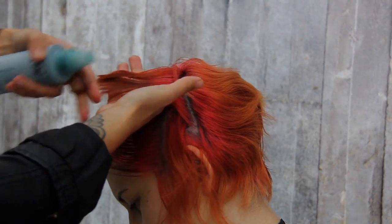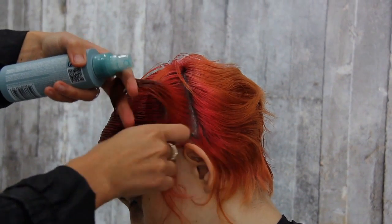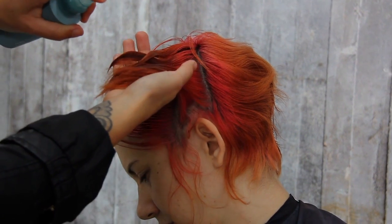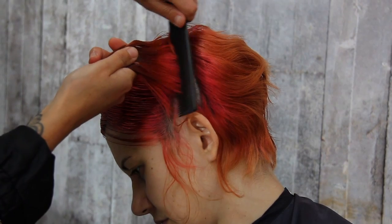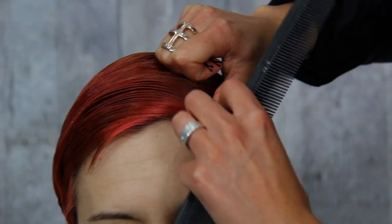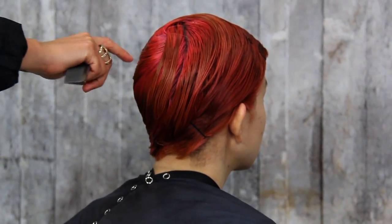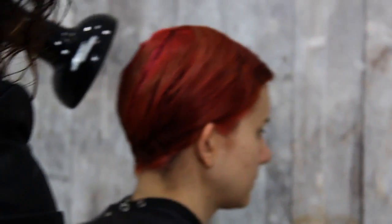Step four: continue with your pivoting sections, working all the way around the head shape, combing everything towards your natural parting. The goal is to have a circular section with the hair wrapped around the head as flat as possible — no bumps or lumps. The last step is to apply bobby pins at the hairline, then diffuse the hair on high heat, low air setting.